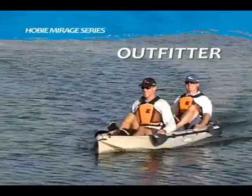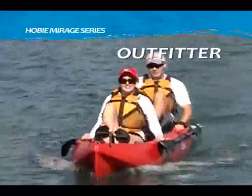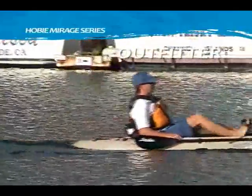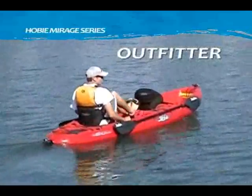Building on the success of the Hobie Mirage Outback, the Hobie Mirage Outfitter is the kayak everyone's been asking for — handles, hatches, stowage pockets, drink holders, rod holders, and more.